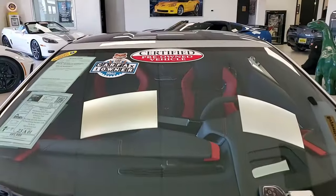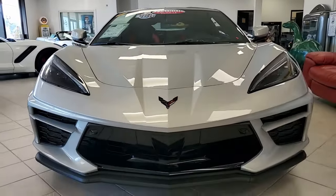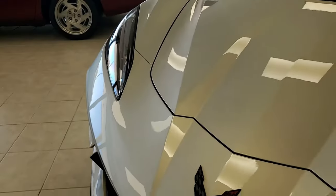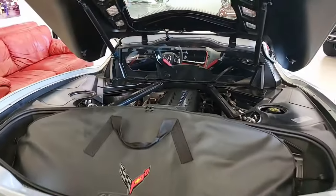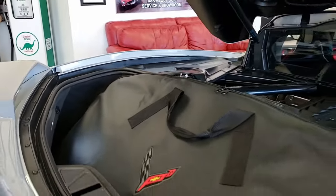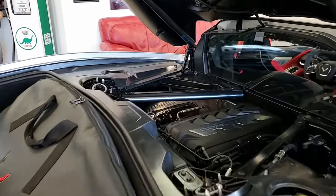If you want to see the pricing on this car and more details, great photos, be sure to check the link in the description below this video. This is a certified car. It is silver flare metallic on the exterior, adrenaline red on the interior. It has both glass and painted tops, which are included. Under the hood you'll find the 495 horsepower LT2 engine, eight-speed automatic paddle shift transmission.